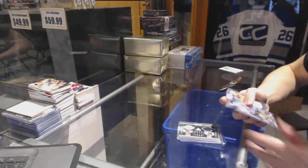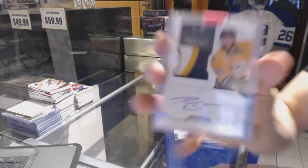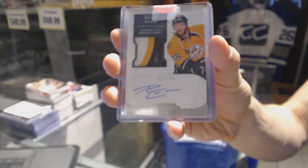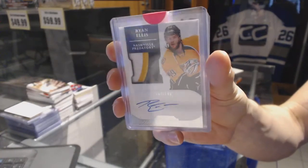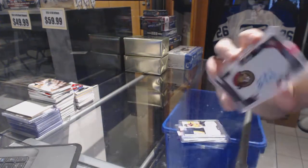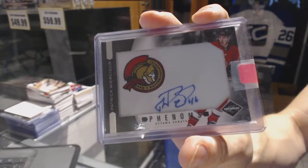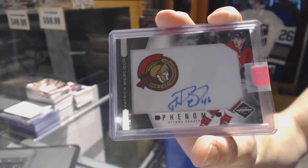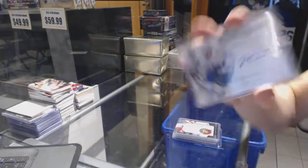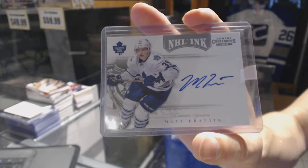We've got a three-color 11-12 Dominion rookie patch numbered 199 for the Nashville Predators Ryan Ellis. We've got an 11-12 Limited Phenoms rookie autograph numbered 299 for the Ottawa Senators Patrick Wiercioch, and an 11-12 Contenders NHL Ink for the Toronto Maple Leafs Matt Fratton.